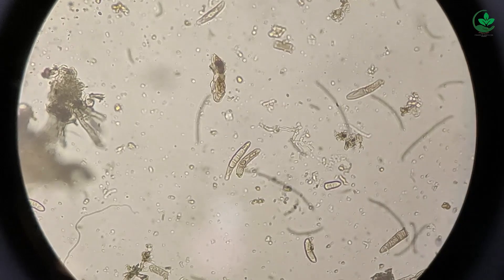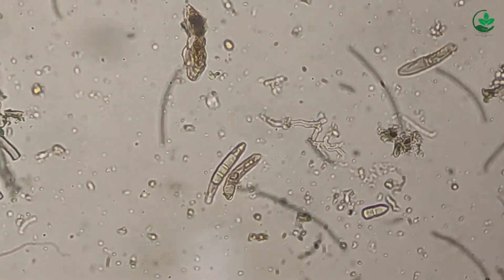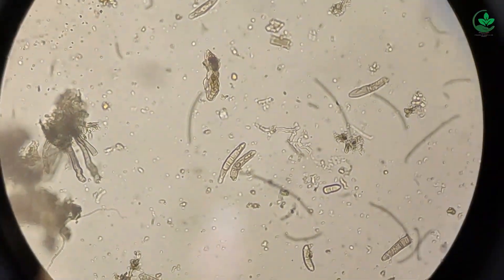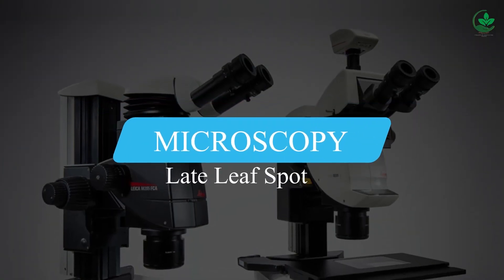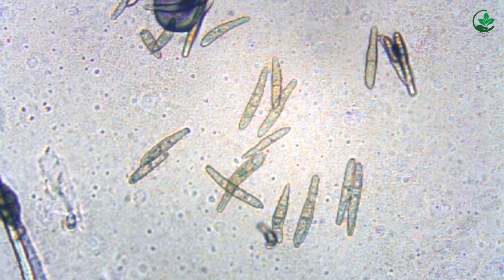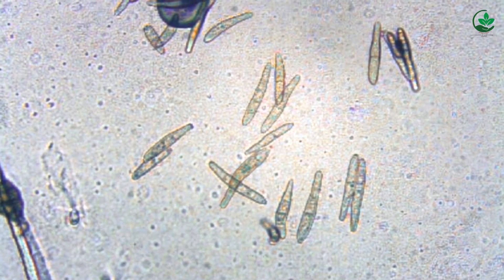Here we can see the conidia spores of Cercospora arachidicola. Conidia spores are olive-brown, short, unbranched, 1 or 2 septate. Conidia are pale yellow, unbranched, often curved, 3 to 12 septate. Here we can see the conidia of Cercosporidium personatum. The conidia are cylindrical, short, slightly curved with 3 to 4 septa.